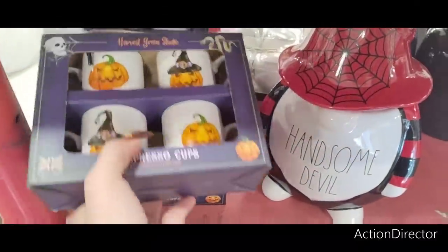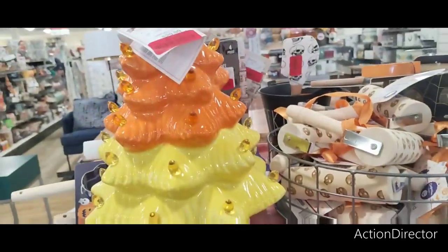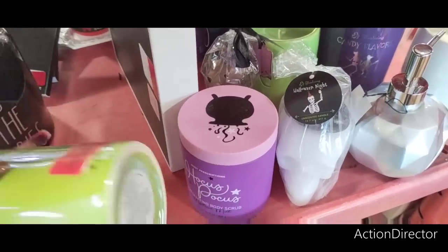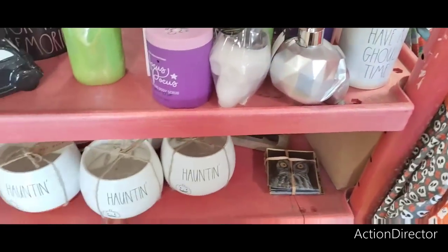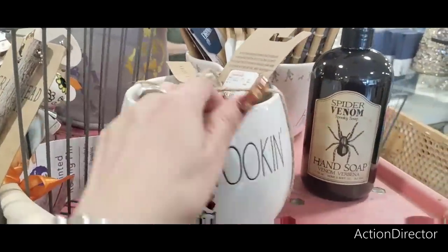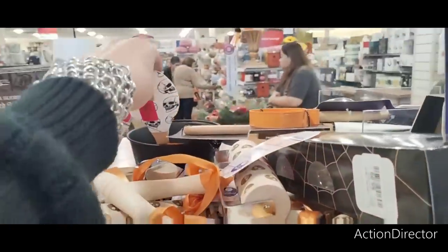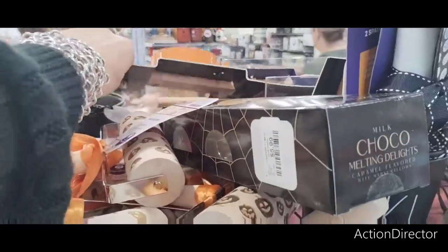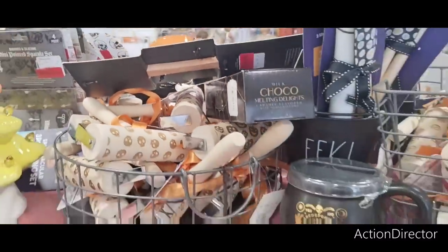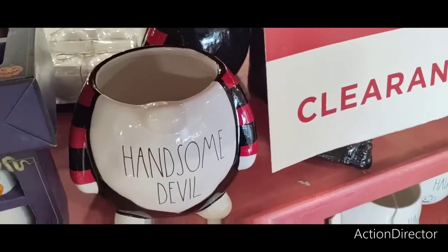They also have these espresso cups for $4. How much is this other one? Still $24 — way too much money. How much for the candles? $10 — she's nuts. $5, $5 — that's cute. $2 for the spatulas. $3.50 — still too much. That other item is still $24 — yeah that's ridiculous.